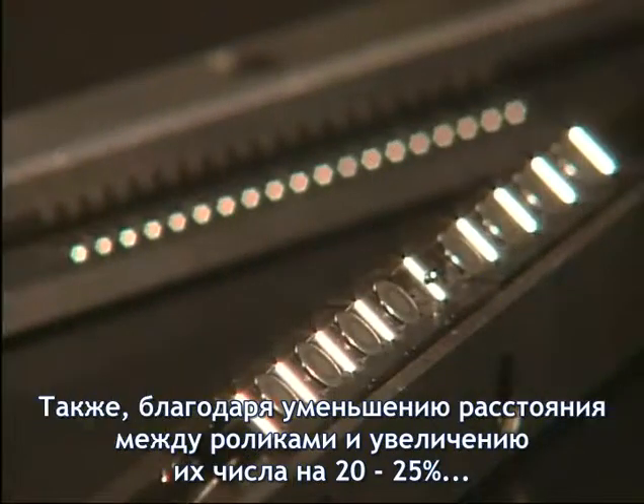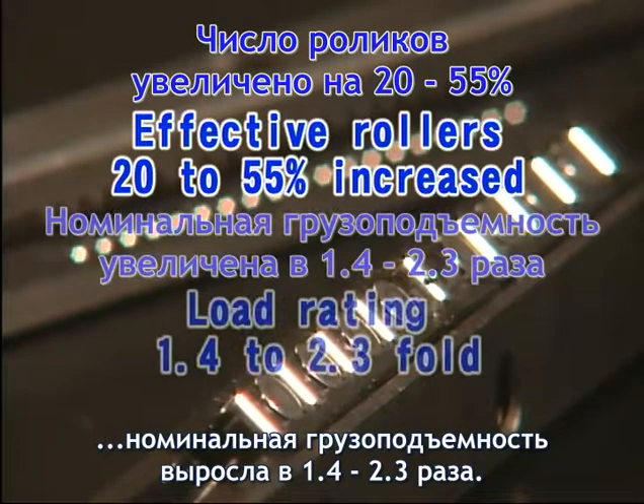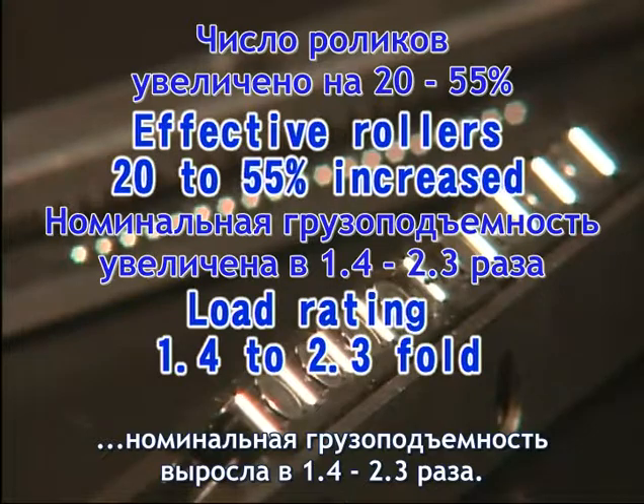In addition, by making the roller pitch smaller and increasing the number of effective rollers by 20 to 55 percent, the rated load increased 1.4 to 2.3 fold.